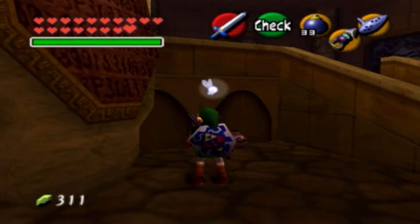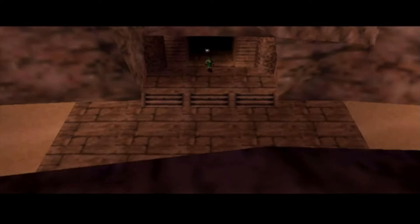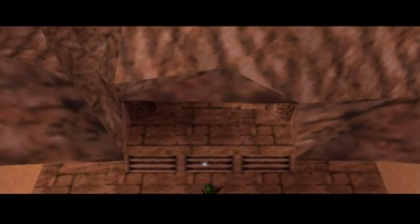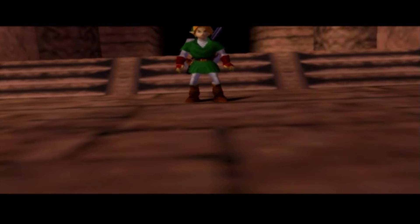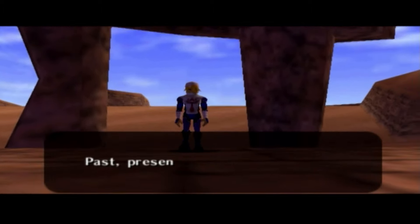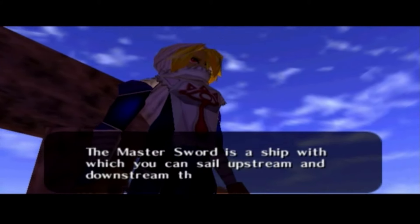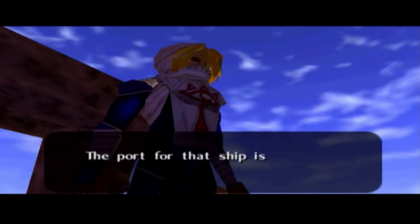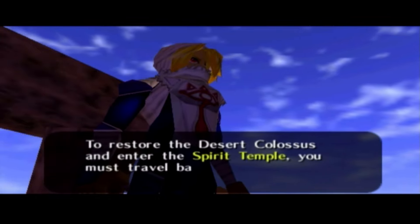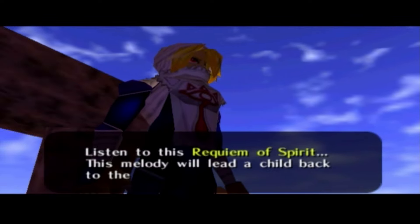None of which we have right now, so let's go ahead and leave. 'The Master Sword is a ship with which you can sail upstream and downstream through Time's River. The port for that ship is in the Temple of Time. To restore the Desert Colossus and enter the Spirit Temple, you must travel back through Time's Flow. Listen to this Requiem of Spirit — this melody will lead a child back to the desert.'